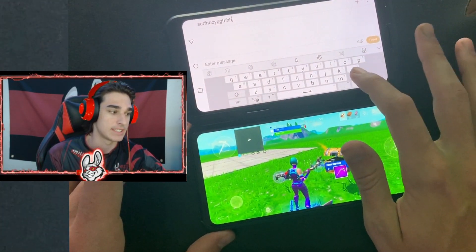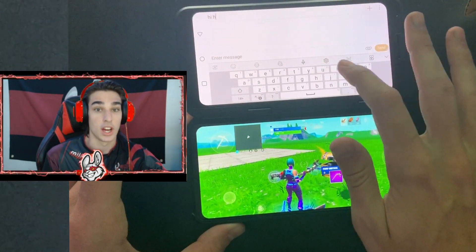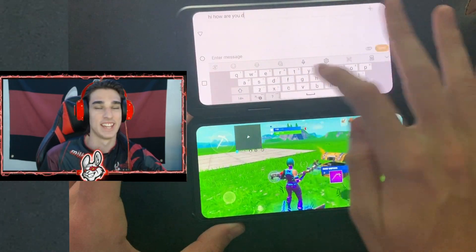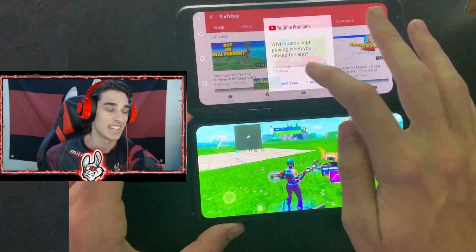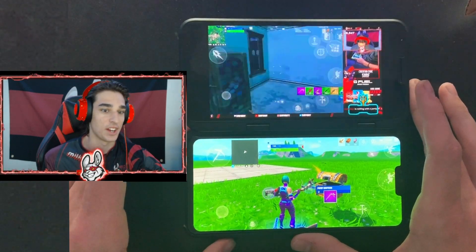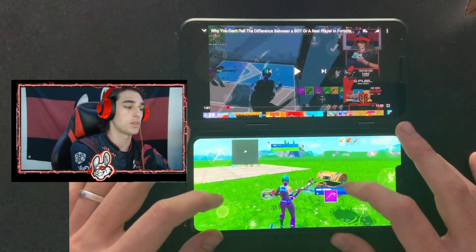Not only can you do a lot of stuff gaming-wise with this phone, you can do a ton of other stuff — like texting your friends at the same time as watching YouTube videos. That's the biggest thing for me: being able to watch videos and do stuff at the same exact time. Honestly, that is the selling point — you can literally do two things at once, which is insane.